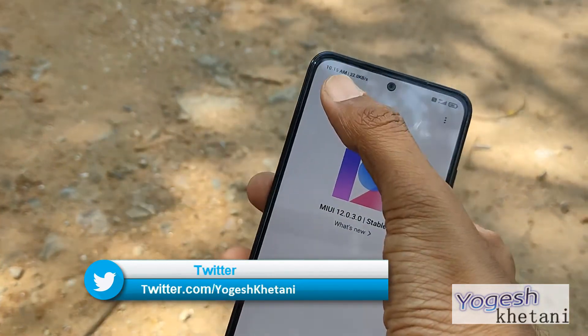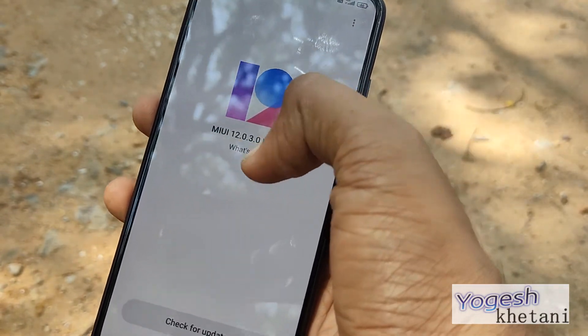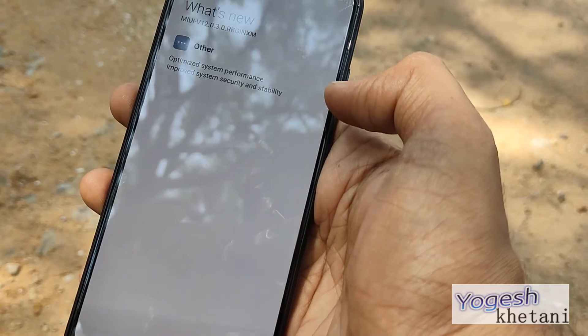So that was a quick guide on how to check for the latest software update. This device is already running on the MIUI 12.0.3 stable release.